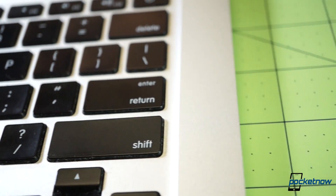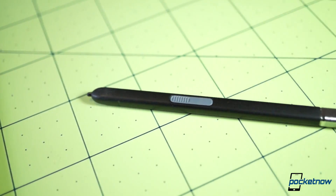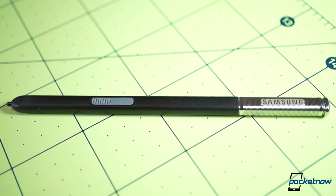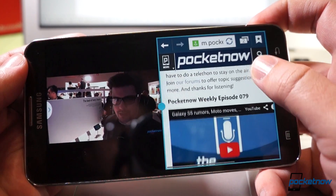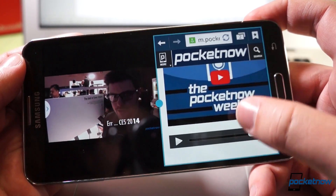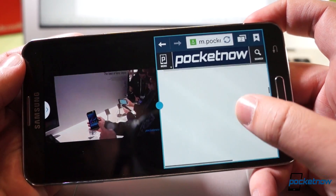Fortunately, those negatives are counterbalanced by the excellent S Pen. No matter how often you use it or don't, it's the best stylus in the business. And the industry-leading multitasking ability, which many manufacturers are now aping on their own devices — but Samsung's approach is still far superior.